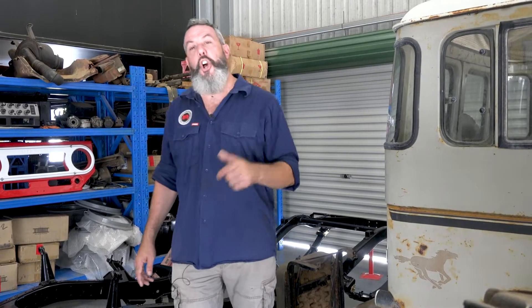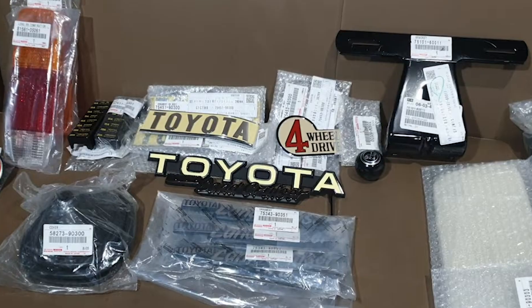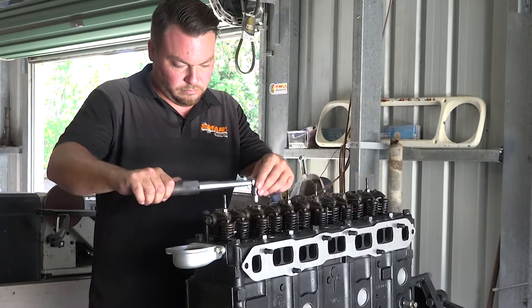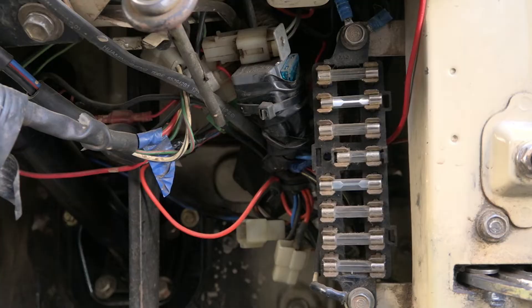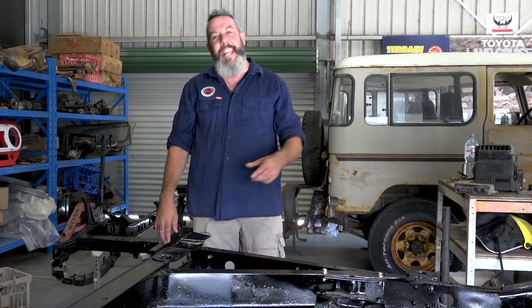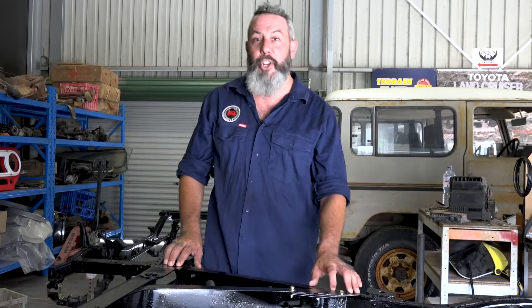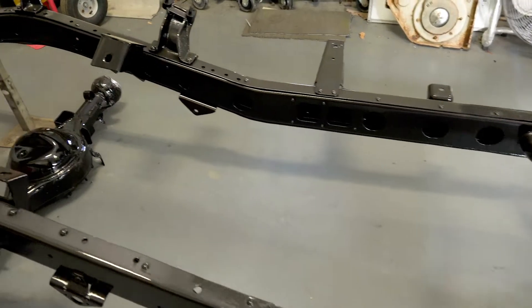At Mr Landcruiser, not only do we have the largest range of new and used genuine and OEM parts available in Australia, but now with the expertise of Smart Automotive Solutions on site at Mr Landcruiser, we undertake electrical, mechanical diagnostics and maintenance, complete engine and driveline rebuilds or upgrades, as well as chassis and body conversions right through to ground up restorations of these awesome trucks.